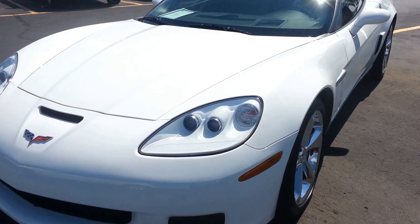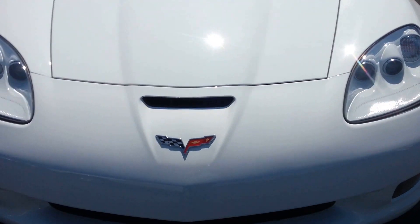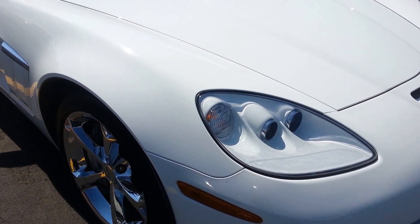This is stock number 7171A, a 2010 Chevrolet Corvette LT3 Grand Sport Package.